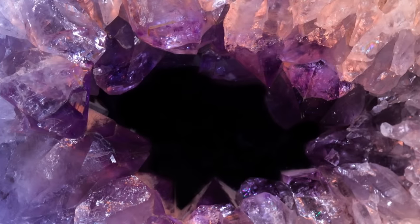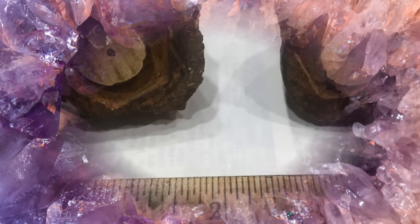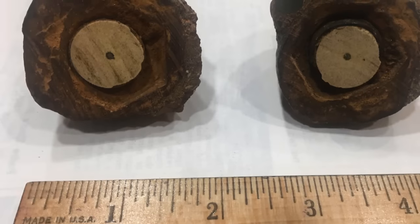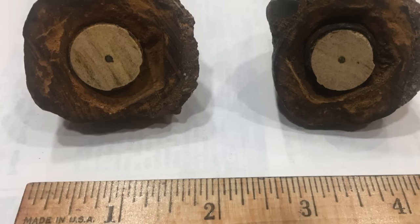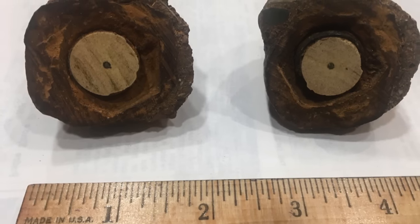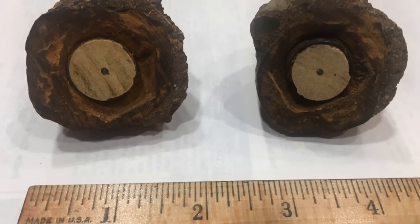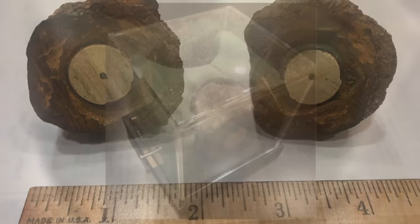Inside the nodule that was cut, Mikesell did not find a cavity as so many geodes have, but a perfectly circular section of very hard white material that appeared to be porcelain. In the center of the porcelain cylinder was a two-millimeter shaft of bright metal. The metal shaft responded to a magnet.